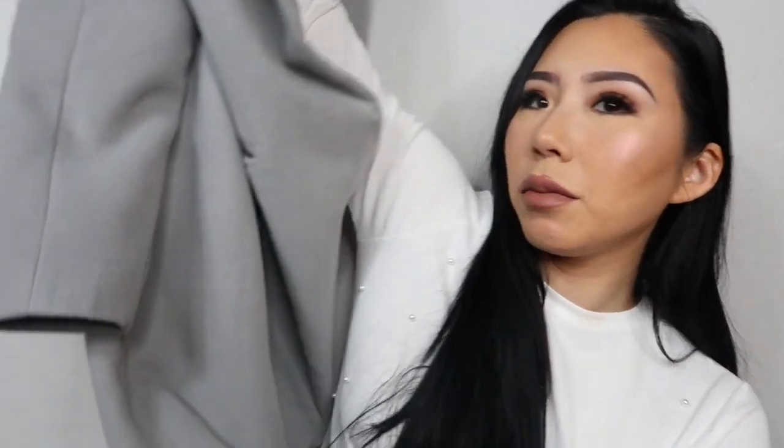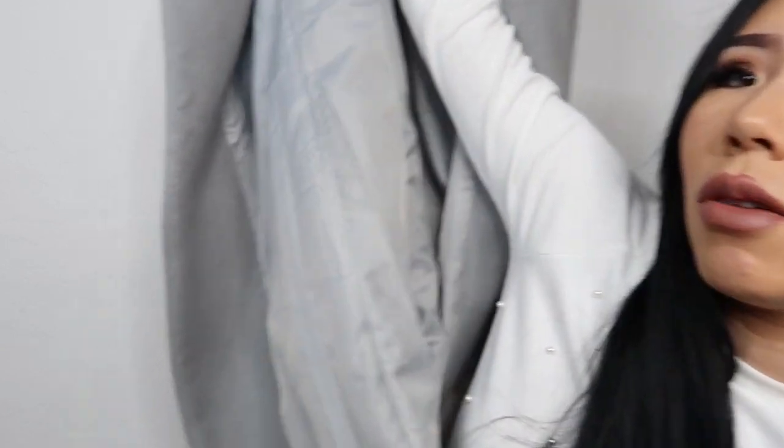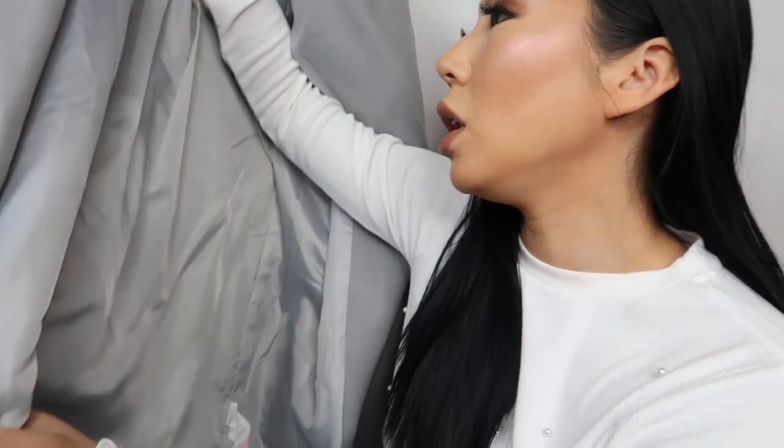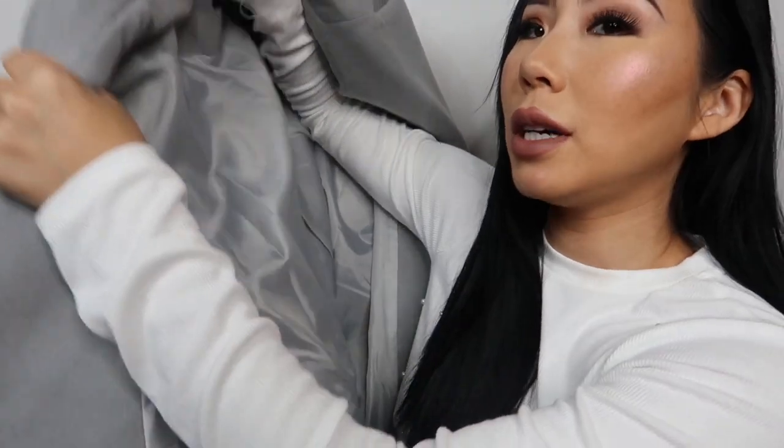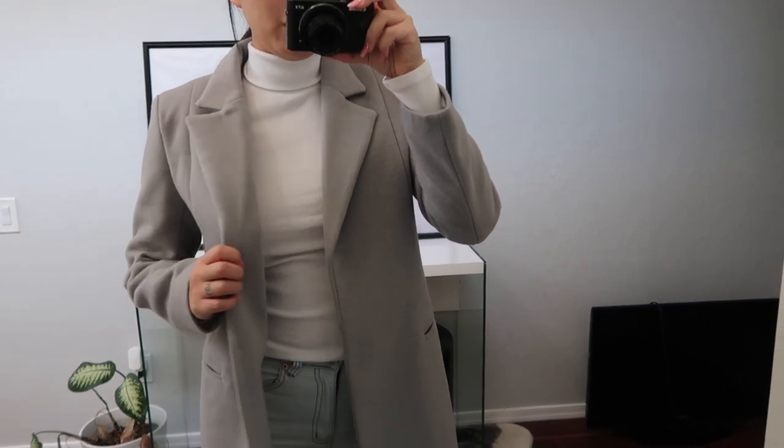I think I paid way less than what H&M was charging, though the quality at H&M was a lot better. But honestly this quality isn't that bad. In the picture it looks kind of bluish gray, but it's gray — true to color. Inside it has a lining. I'm going to insert a clip of me wearing it with an outfit so you'll be able to see it better.